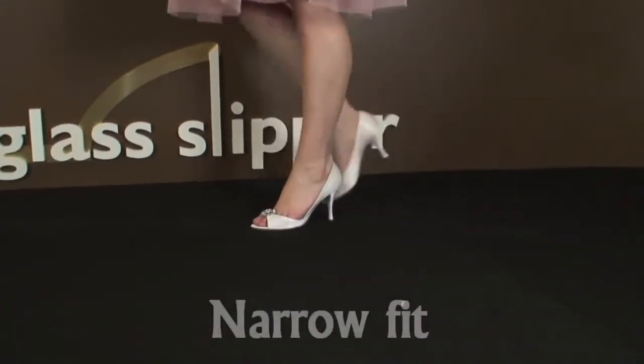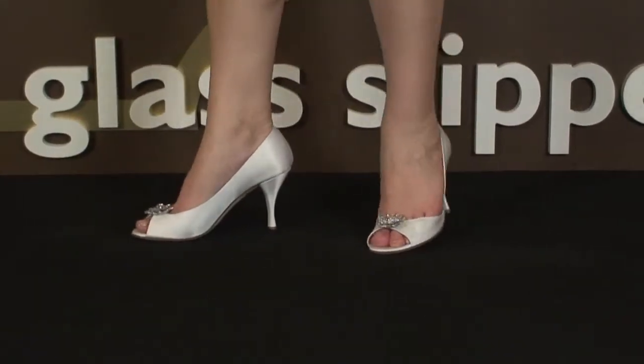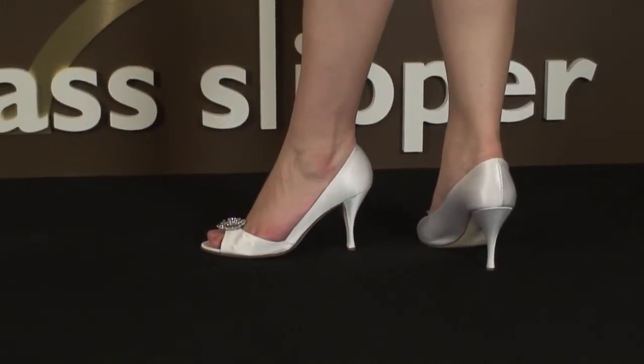I do not have a wide foot at all, but it feels like the sides of my feet were hanging over the low-cut edge of these shoes. It was quite irritating during the review. I don't know if this is something that would go away if the shoes got broken in a little.